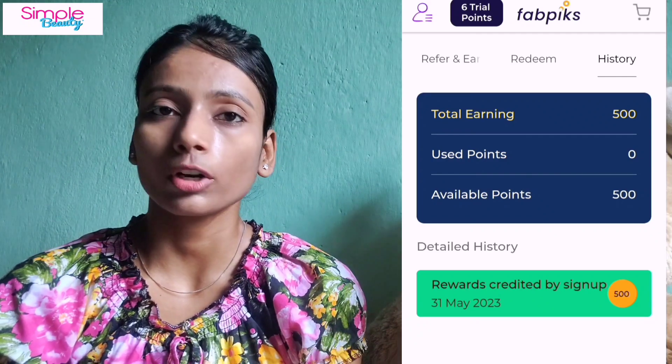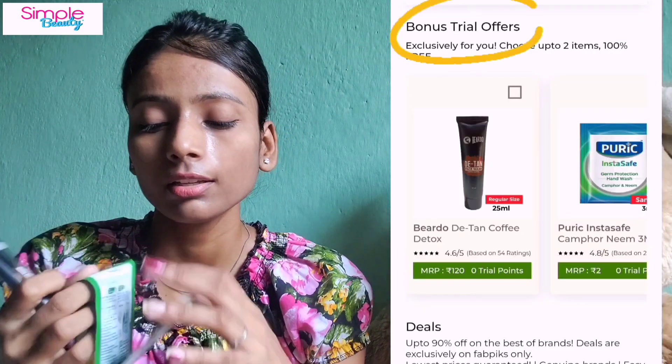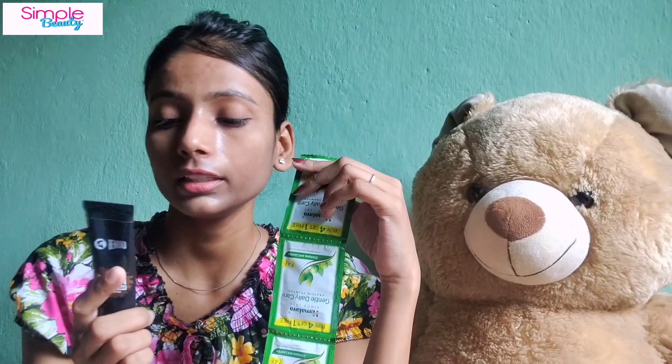When you sign up, you get some points — just like Smitten, you get reward points that you can redeem. I also got a plush face razor, which you can use for eyebrows. The next two products were bonus products: this is shampoo, and this is a face wash. These bonus products don't cost any trial points, but they were a little damaged.